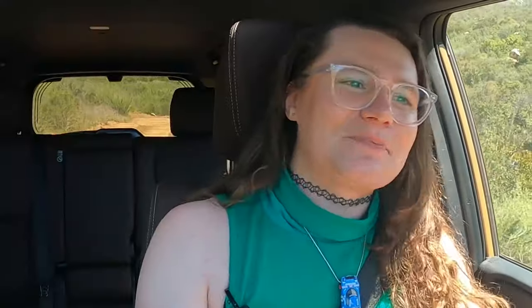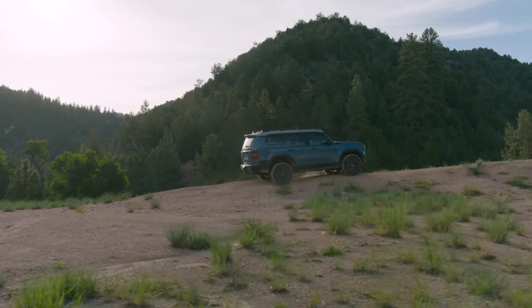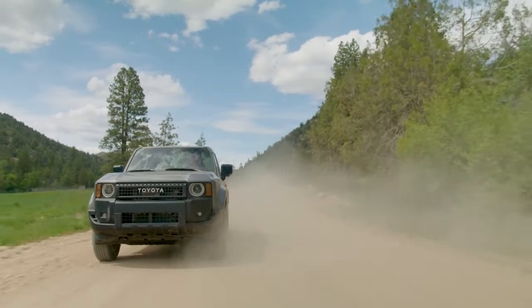The Cruiser nameplate has been away from Canada for quite a while, last seen in any real form with the demise of the wonderful but bloaty FJ Cruiser all those years ago. It's wonderful to have this thing back. This new 250 series Cruiser, as they're referring to it, fits in alongside the 4Runner and adjacent to the Tacoma.